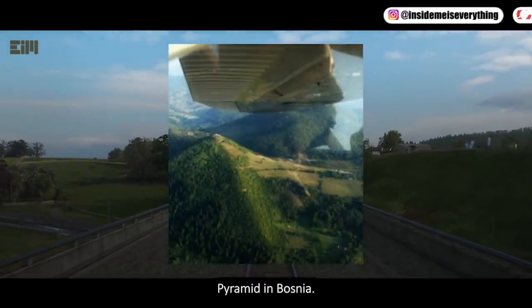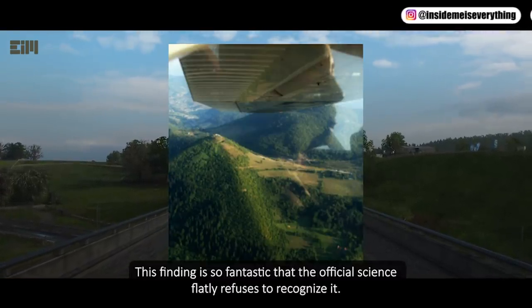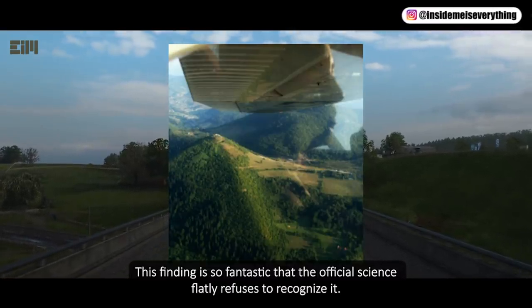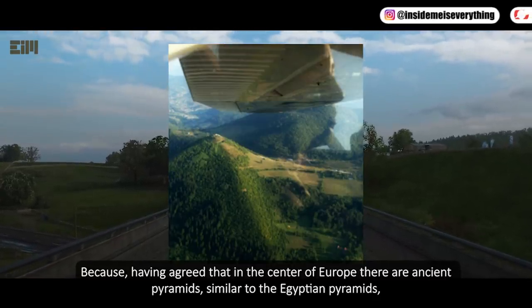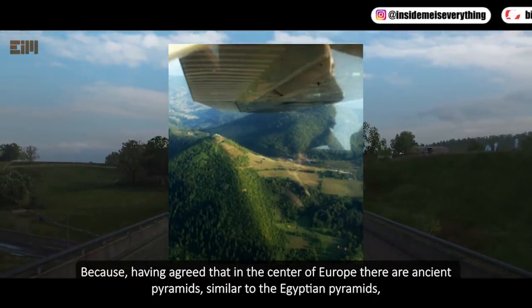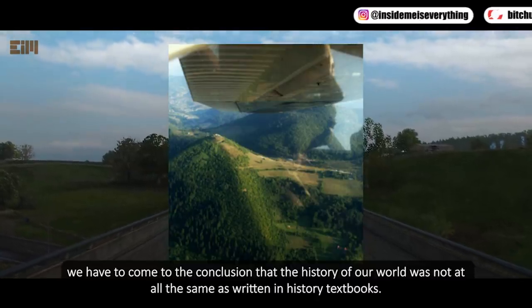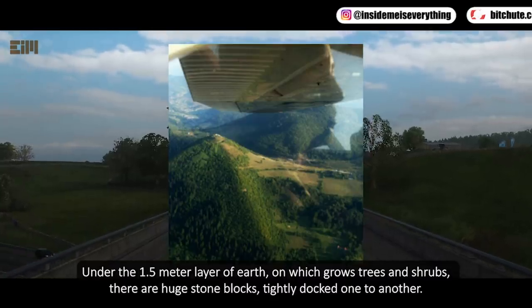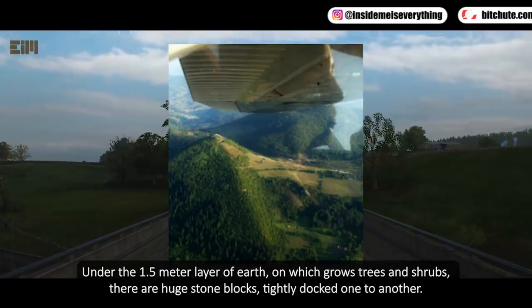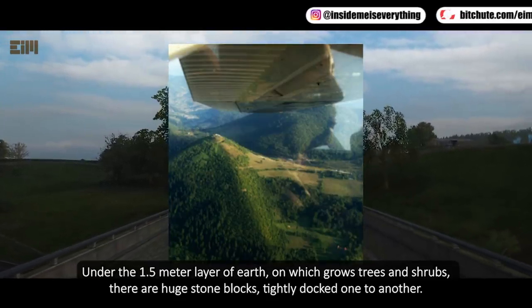Pyramid in Bosnia: this finding is so fantastic that official science flatly refuses to recognize it. If we agree that in the center of Europe there are ancient pyramids similar to the Egyptian pyramids, we have to conclude that the history of our world was not at all as written in history textbooks. Under a 1.5-meter layer of earth on which trees and shrubs grow, there are huge stone blocks tightly docked one to another.